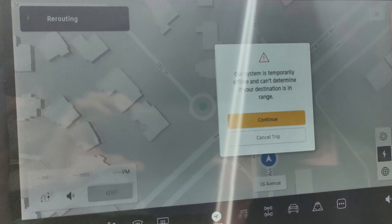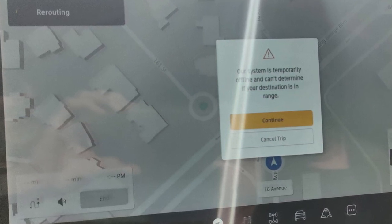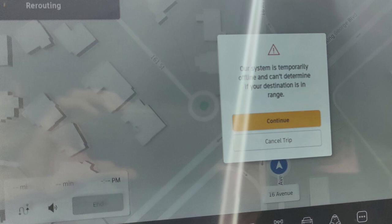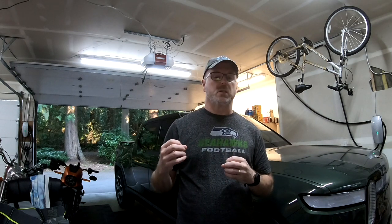As soon as we crossed into Canada, we noticed an error on the screen. I think Rivian uses AT&T in the US, and the error appeared to be the transition from the US network into the Canadian network. That was pretty significant — it allowed us to continue using navigation, but everything seemed to be a little bit slower. Understandably, they haven't opened up the network in Canada yet, so things weren't working as nicely as in the States.